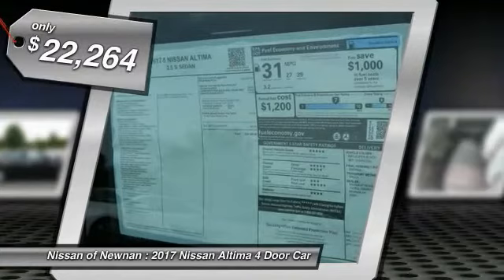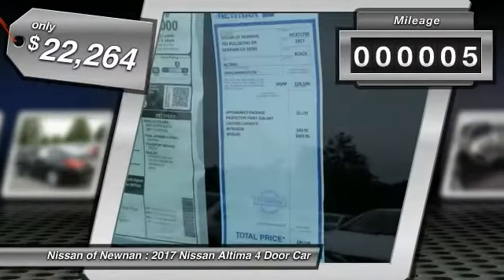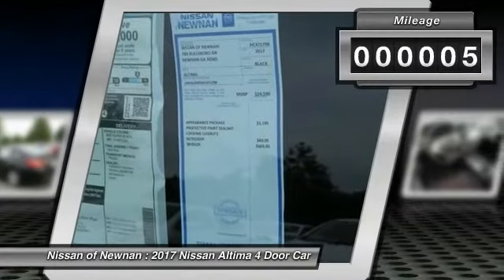It is priced below $25,000. This vehicle has less than 100 miles. Here are some of this vehicle's great options.